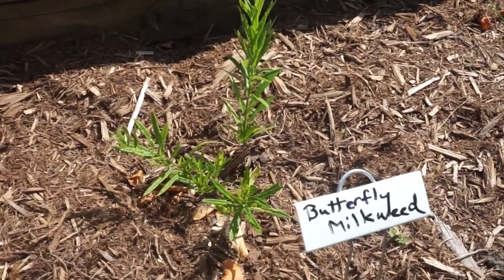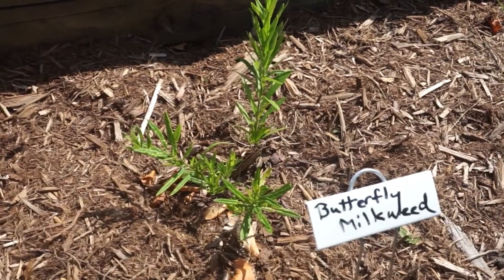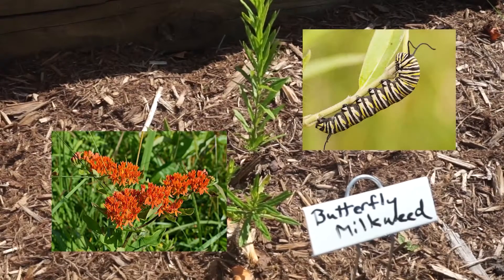There are actually several kinds of milkweed and this one is butterfly weed. It blooms in the summer with clusters of flowers in just the cheeriest shade of orange and it's also a host plant for monarchs.